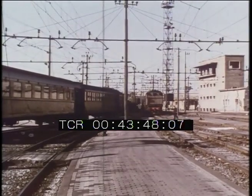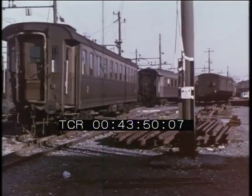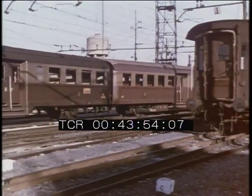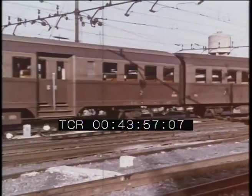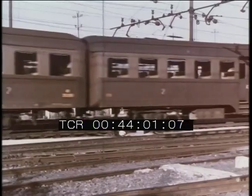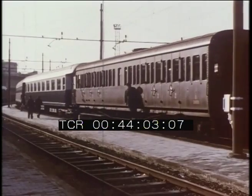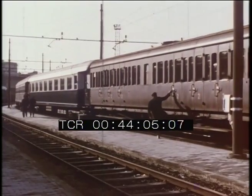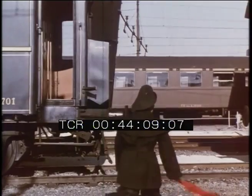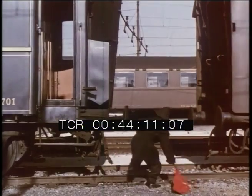Meanwhile, the train, fresh from the wash, has reached the rolling stock collection yard where other trains of various formations and origins converge. All carriages are in fact subjected after every journey to a careful inspection and thorough cleaning. A comparison between the various types of carriages resting in the yard gives us an idea of the technical progress achieved in this field.